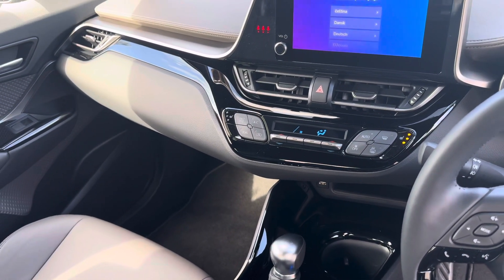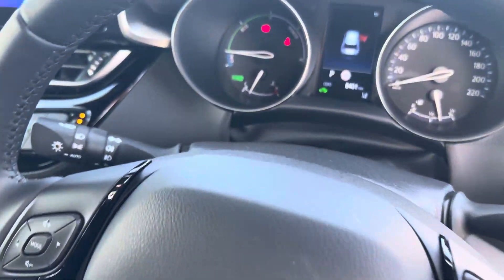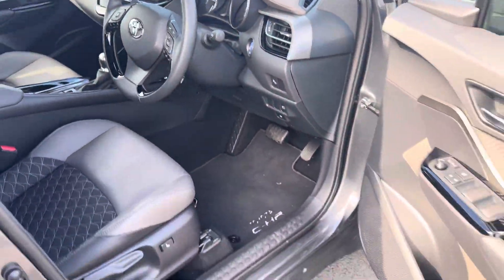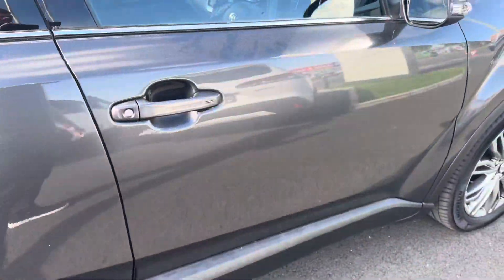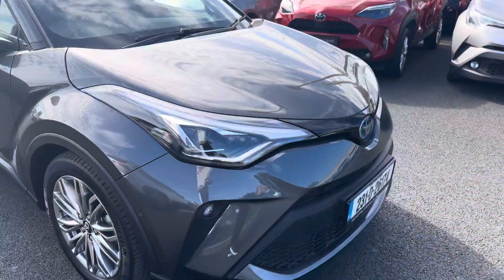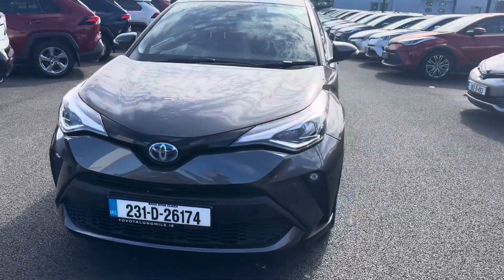Dual zone climatic air conditioning with heated seats in the front, automatic gearbox, and this car has only covered 8,401 kilometers. It comes with the balance of its manufacturer's warranty and roadside assistance. It's available here at Toyota Long Mile, and if you have any questions or queries, please do not hesitate to contact a member of the sales team.